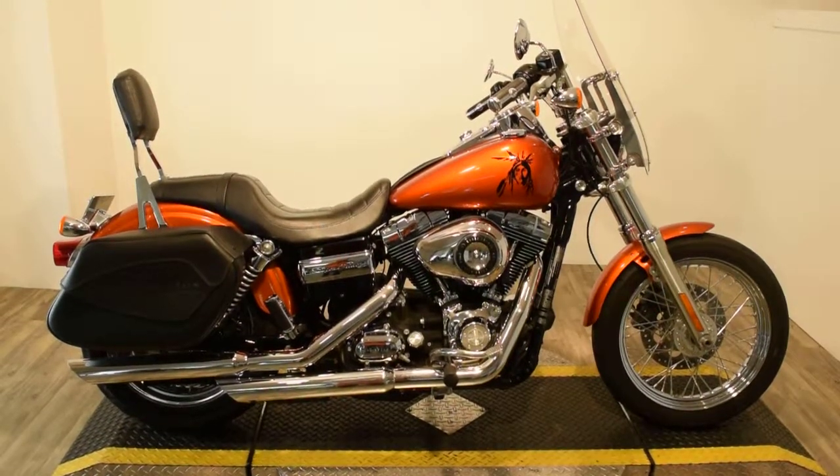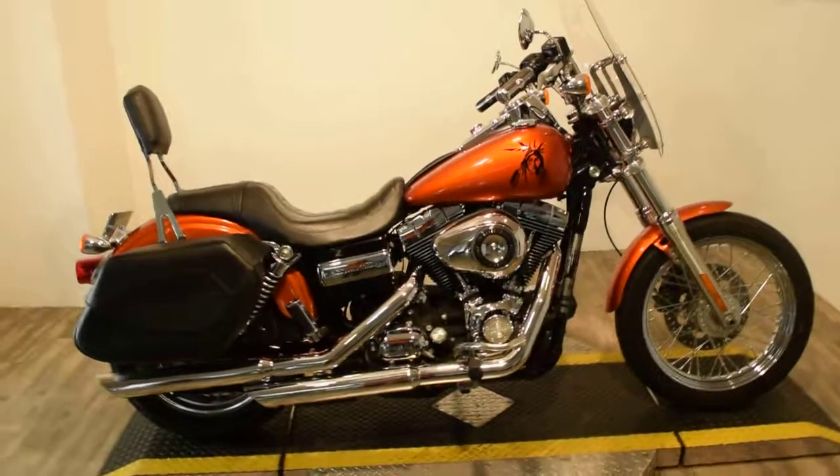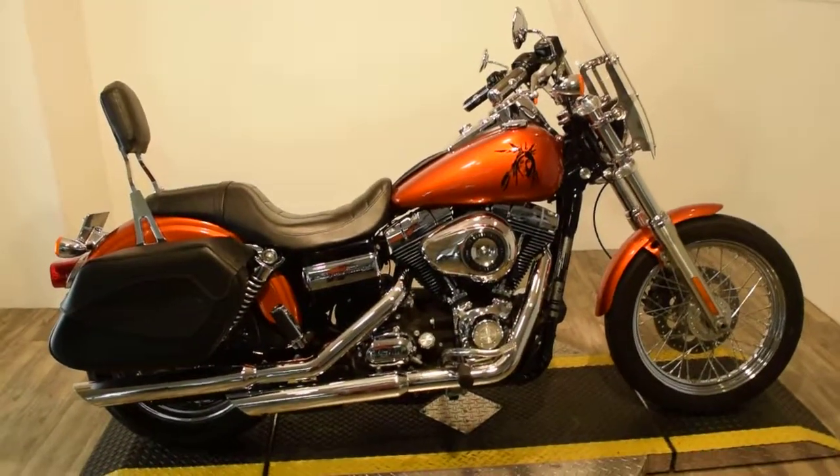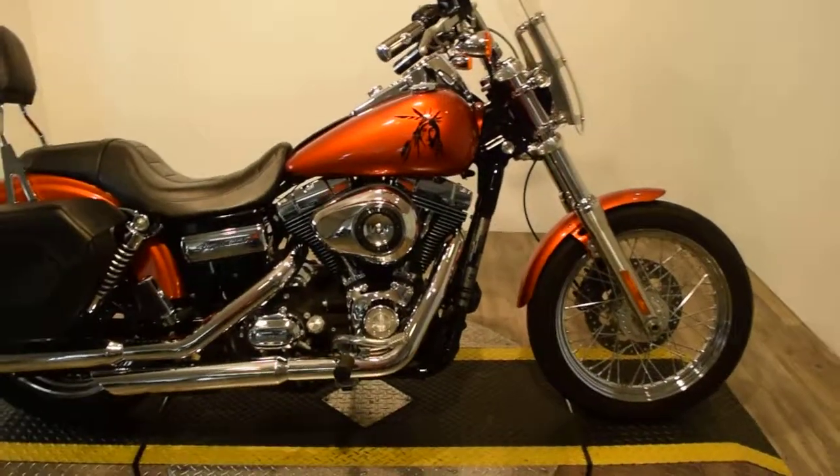Monster Power Sports is offering this 2011 Harley-Davidson Dyna Super Glide. This bike is one of a kind and it's custom painted — a very nice paint job. It's got 7,000 and something miles on it.